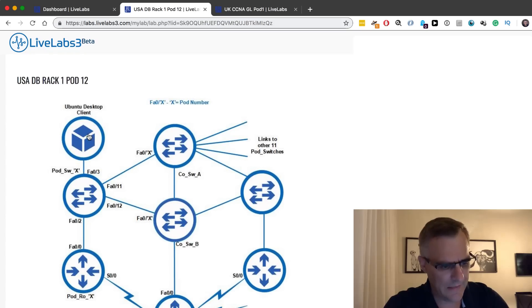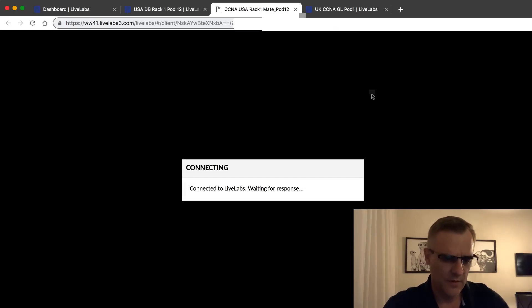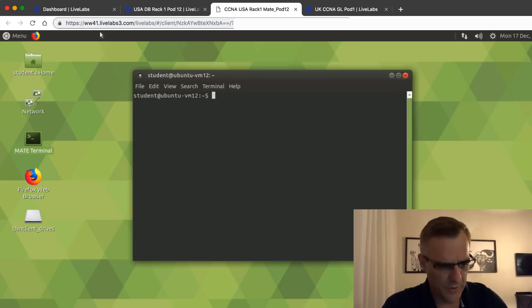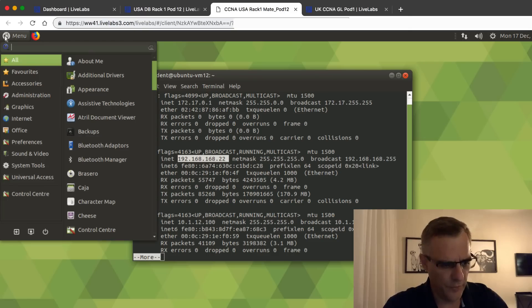This topology has multiple devices. If I click on this Ubuntu desktop client, another window is opened and I'm automatically logged in to an Ubuntu server. This is an Ubuntu server running as a virtual machine in the USA. I can open up a terminal on the Ubuntu client - notice once again I'm simply using HTTPS on the client side. I can use commands such as ifconfig to see the IP address of the Ubuntu client.